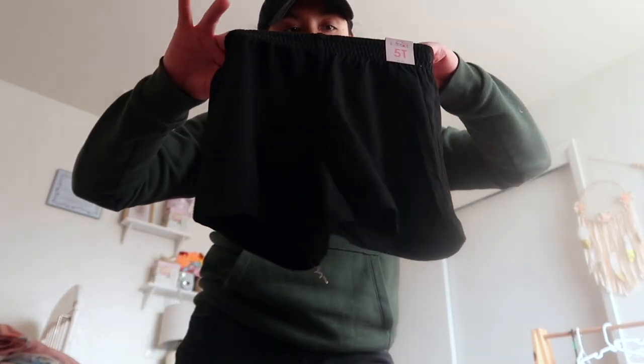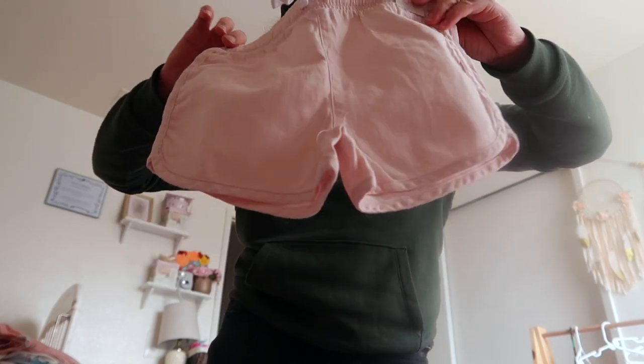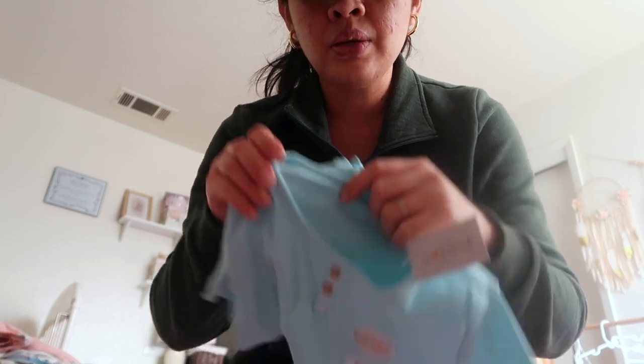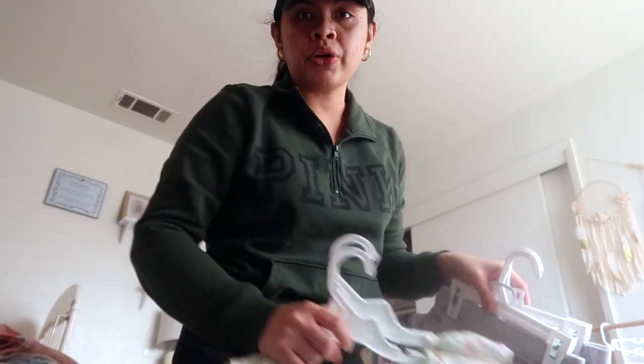Adeline gets a lot of hand-me-downs from Alia, but Alia is the oldest so no one passes clothes to her, so I got her a few extra things: black shorts for $2.98, pink shorts for five bucks, and then this top with buttons and cute sleeves — five bucks — same thing in different colors.